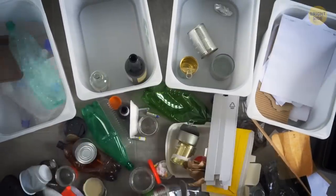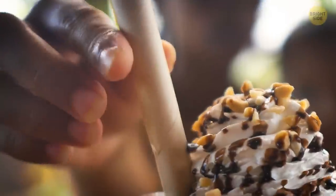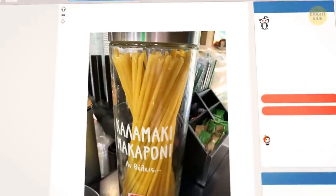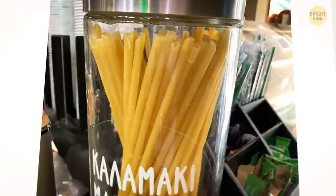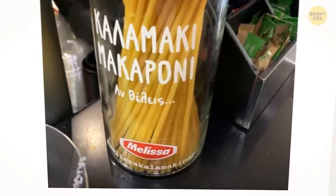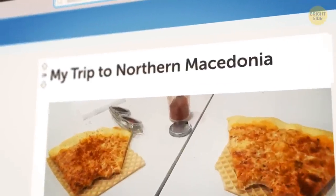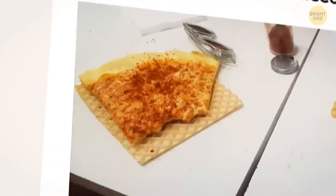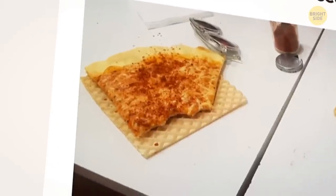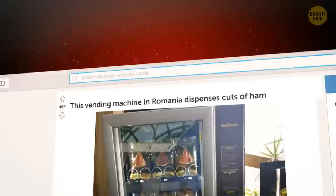These days, everyone is trying to reduce the usage of plastic. Some use paper straws, and some go with glass straws. But this cafe in Greece offered to use macaroni as straws. I'm not sure if it's stupid or genius. Another user went to a restaurant in North Macedonia and got baffled when they served slices of pizza on waffles. Double win — a snack, and no waste.